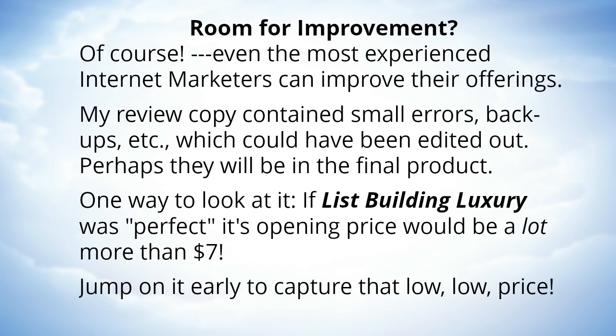Is there room for improvement? Of course — even the most experienced internet marketers can improve their offerings. My review copy contained small errors and hiccups which could have been edited out. Perhaps they will be in the final product that you'll get.